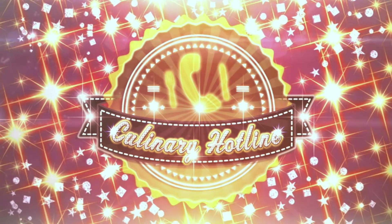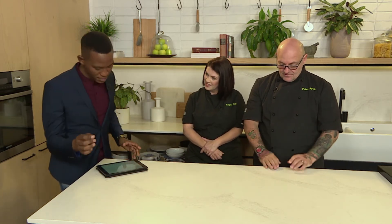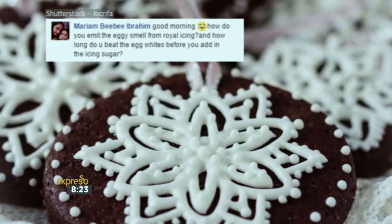Give us a call on 021 430 9881 — the Culinary Hotline Bling. A question from Miriam: how do you omit the eggy smell from royal icing, and how long do you beat the egg whites before adding them to the icing sugar? Royal icing shouldn't have an eggy smell — check the freshness of your eggs first. There's no cooking involved, so fresh eggs are very important. Royal icing is just egg white and icing sugar. You don't beat the egg white at all. The classic method is to use a butter knife and slowly stir in very well-sifted icing sugar into your egg white. It takes a long time, but there should be no air in your royal icing.